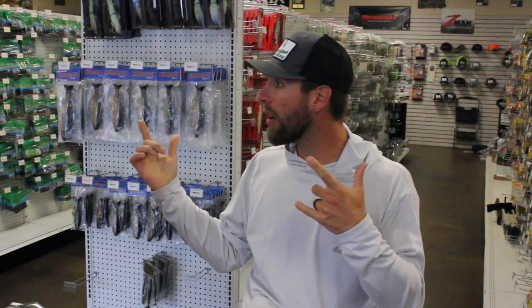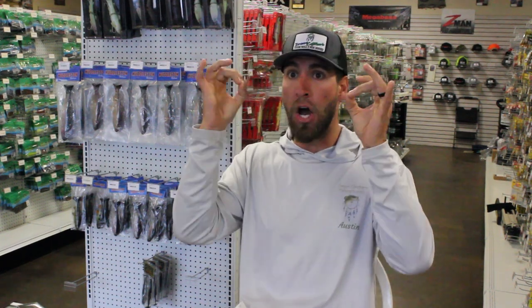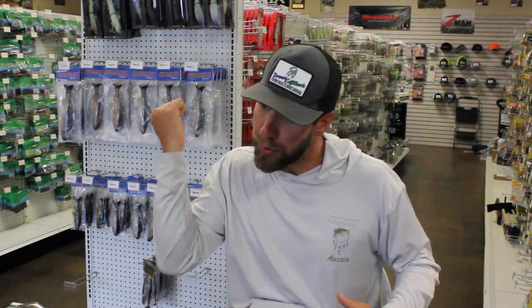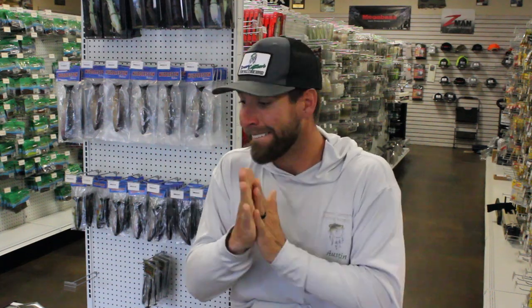Welcome back. Dreamcatchers Fishing Supply here. I'm Austin Neary, owner, founder, and guide at Dreamcatchers Fishing. Today I'm going to be talking about some absolute mind-blowing knowledge. If you're not ready for it, put a USB in your ear and upload this information. You can get everything we talk about and everything behind me at DreamcatchersFishing.com — that is our online website.